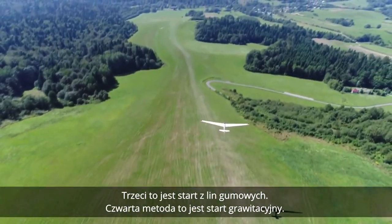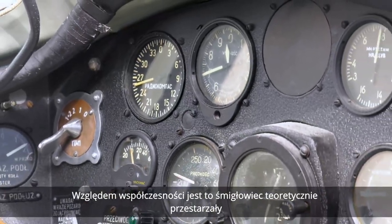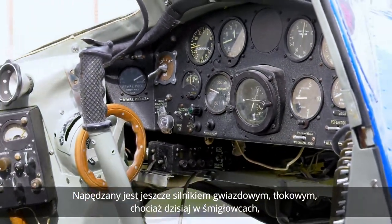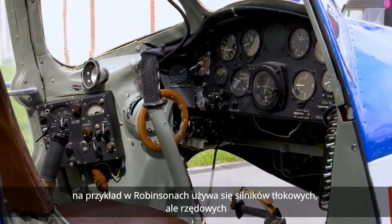Czwarta metoda to start grawitacyjny. Względem współczesności śmigłowiec SM1 jest teoretycznie przestarzały — napędzany jest silnikiem gwiazdowym, tłokowym. Chociaż dzisiaj w śmigłowcach, na przykład w Robinsonach, używa się silników tłokowych, ale rzędowych.